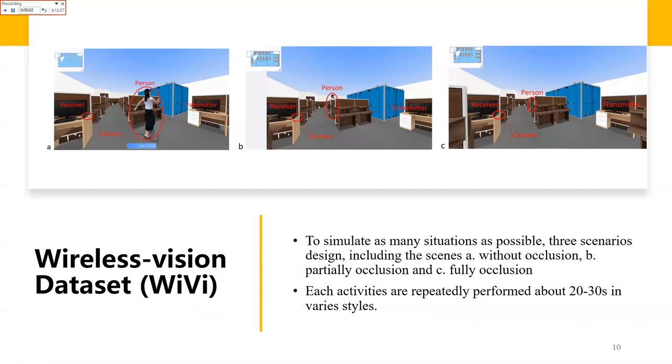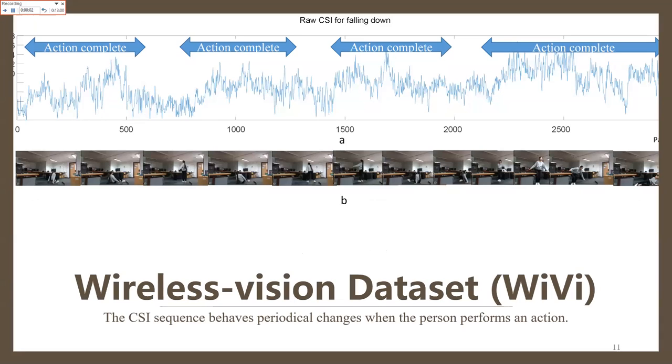The activity scenarios are complex. To simulate as many situations as possible, three scenarios are designed: scenes without any occlusions, with partial occlusions, and with full occlusions. Each activity is repeatedly performed by a volunteer for about 20 to 30 seconds in various styles, including different directions, different speeds, and different intensities. The CSI frequencies are easily affected by environmental noise. An example of a dynamic falling-down action is demonstrated, along with corresponding video frames. The CSI sequence behaves with periodical changes when a person performs an action.